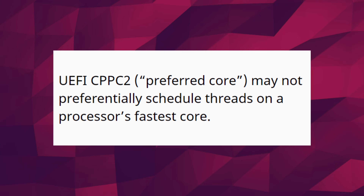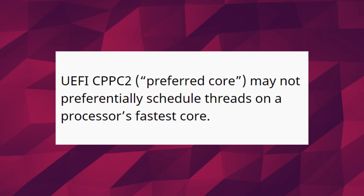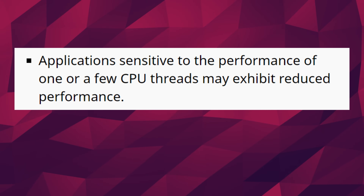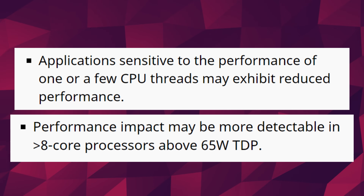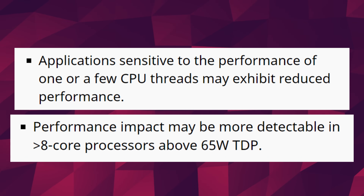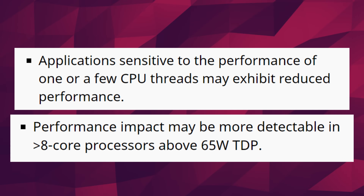With CPPC2 malfunctioning, applications and games that are single-threaded or that use a few threads might see a performance hit. According to AMD, this will have a greater impact on CPUs that have more than 8 cores with a TDP of over 65 watts. So, RIP 3900X and up, and 5900X and up. That's a lot of problems, which is again proof that you shouldn't be upgrading to something just because it's new and shiny — aka Windows 11. It's still got a lot of stuff to get worked out. Let's let the adventurous peoples flesh out the problems for us.